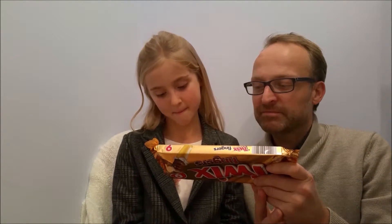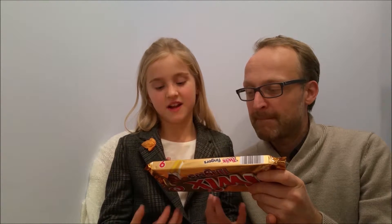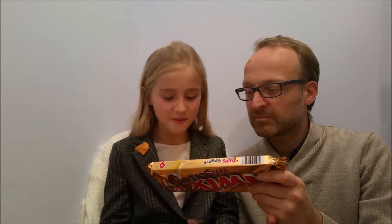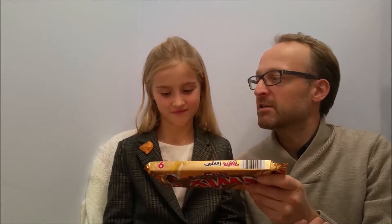Then we've got wheat flour. Now we know that wheat flour is not necessarily bad for you, but you should really have whole wheat if you're going to have any wheat. Because whole wheat flour is the best flour — plain wheat flour is not that good.